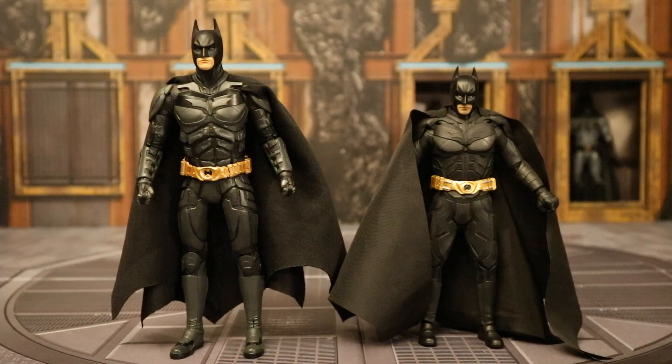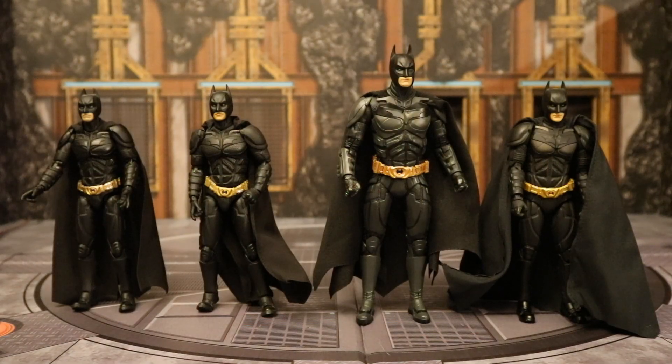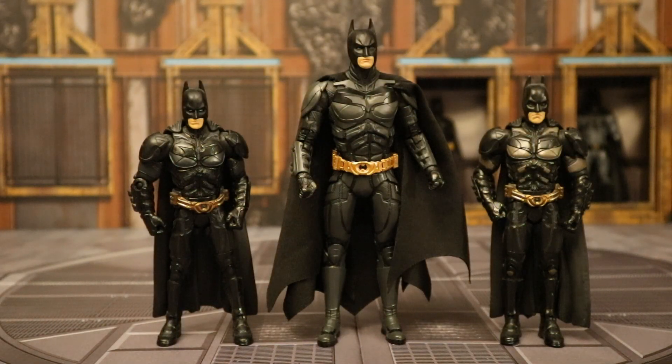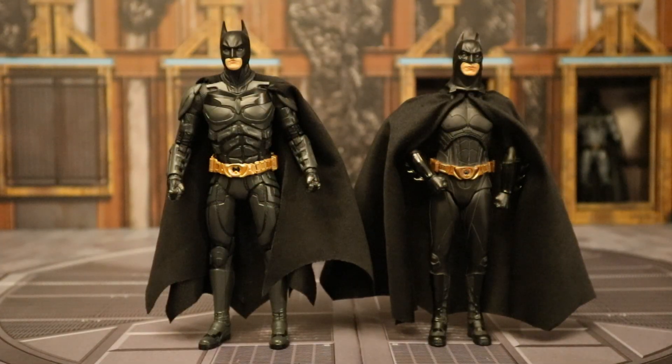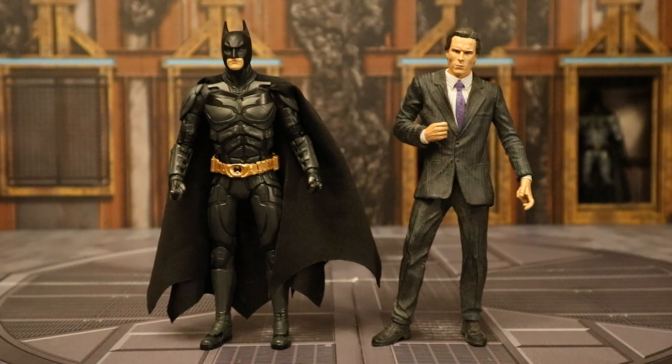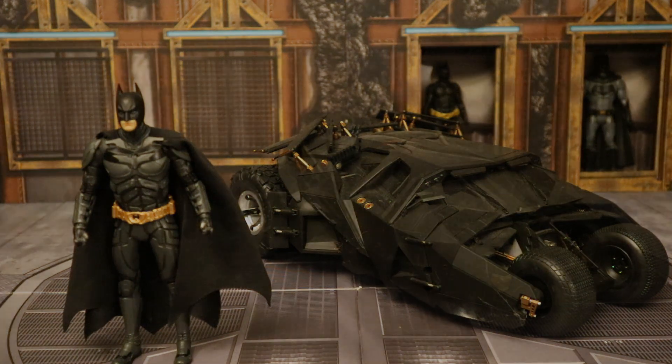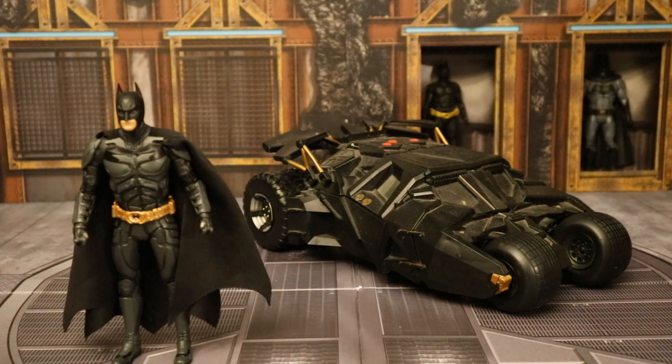Here he is next to a Soap Studios Dark Knight Batman — this figure sucks, stay away from him. And here he is with all three different versions of the Mafex Dark Knight Batman: 1.0, 2.0, and 3.0. The 3.0 is excellent; the others, not so much — the 1.0 is awful. Then next to the SH Figure Arts Dark Knight Batman — pretty good but too small for my tastes. And with a couple different Mattel Movie Masters Dark Knight Batman figures. Next to a NECA 7-inch scale Batman Begins Batman — this is the only Batman Begins Batman in the 7-inch scale and I hope McFarlane makes one. Next to an older NECA Christian Bale figure from American Psycho.